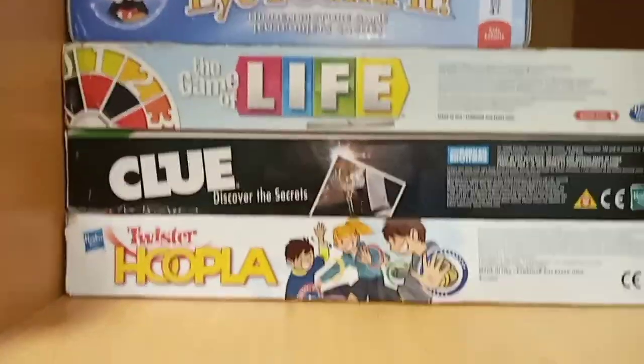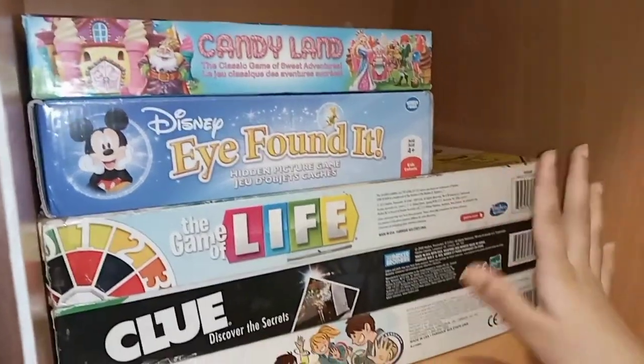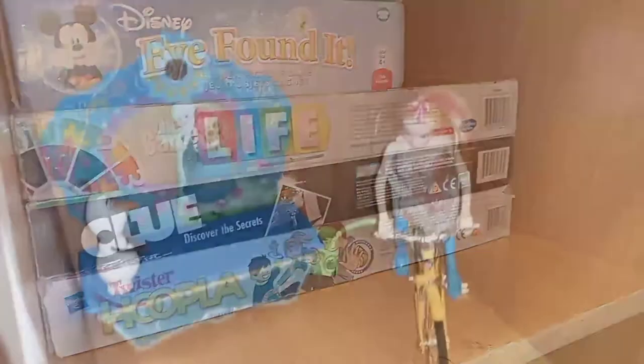In this cover we have our toys and board games together. The first section has our board games: Candyland, Disney, Game of Life, Blue, and Hoopla.